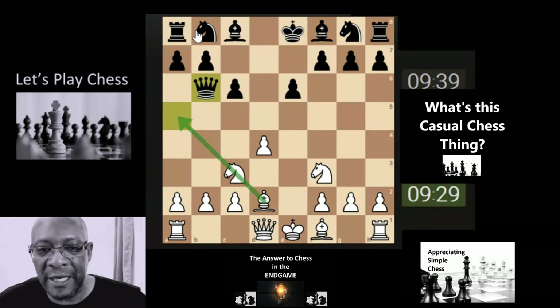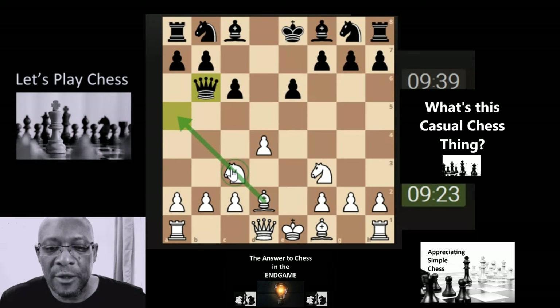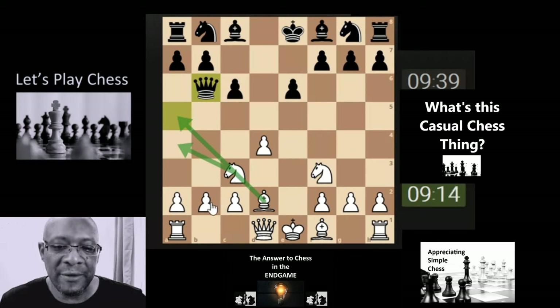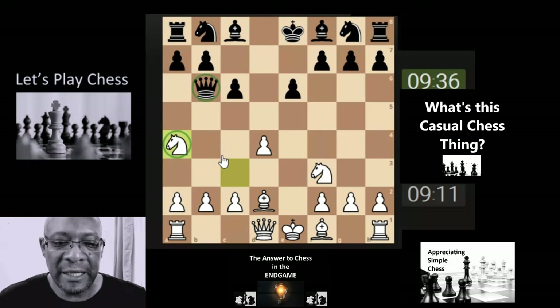Note that the queen has moved twice now, so they've kind of delayed development of their other pieces and they've moved yet again. We could attack the queen again with the knight, or we could develop another piece first. They are actually attacking the b-pawn, so let's continue with the smaller piece attacking the higher piece.